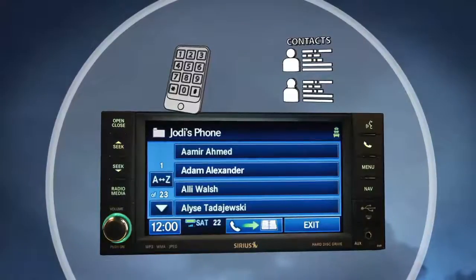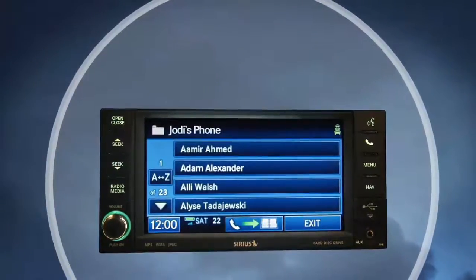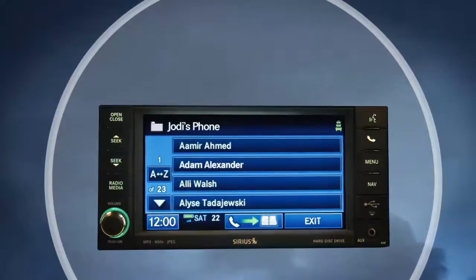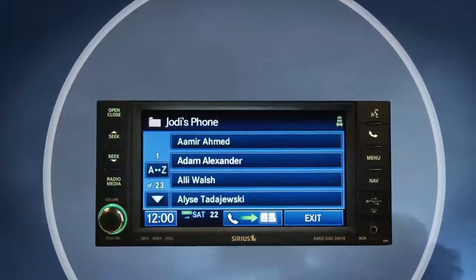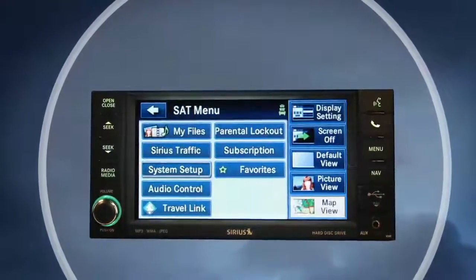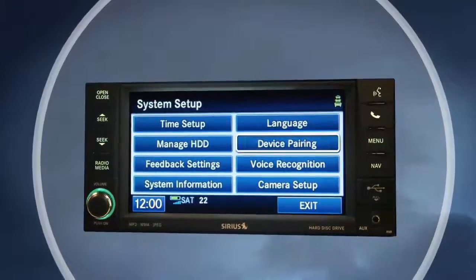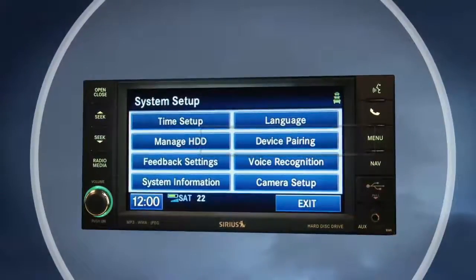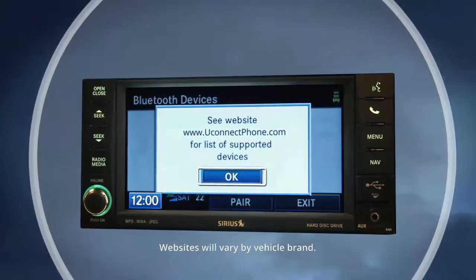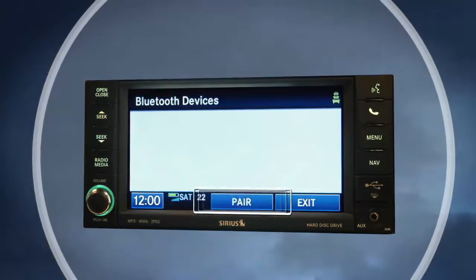Let's get your Bluetooth phone paired to the system. You can pair your phone manually or you can use voice recognition. Let's go through the manual process first. Press the menu hard key on the right side of the radio, then touch the system setup soft key to get to the system setup menu. Touch the device pairing soft key to access the Bluetooth devices menu, then press the pair soft key to begin pairing a new device.